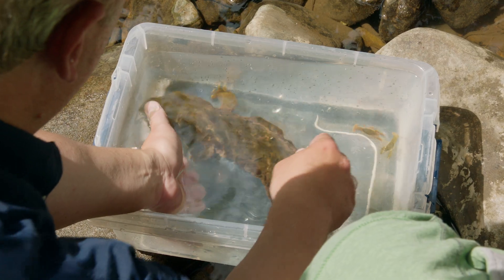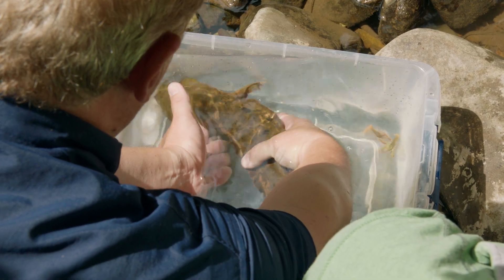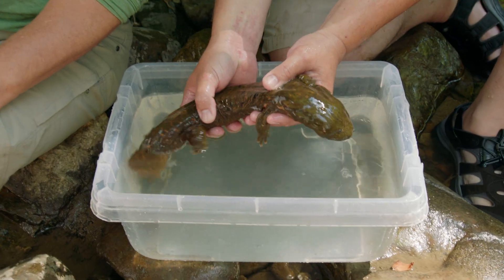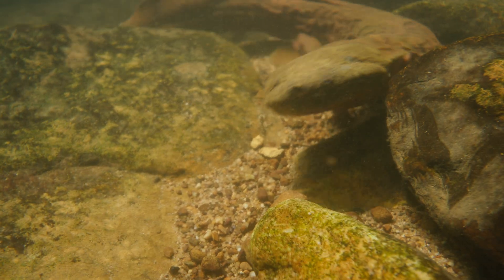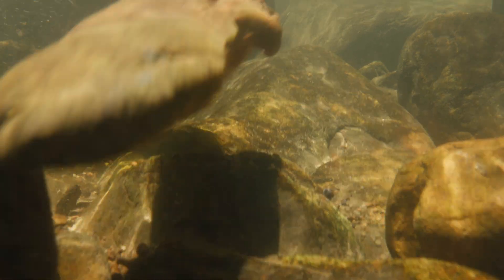Now let's get a closer look at this hellbender. So slimy — all that mucus! And flat. The body's so flat, so streamlined for life in these fast-moving rivers. And the tail is flat the other way, up and down, so that it can propel the salamander through the water.